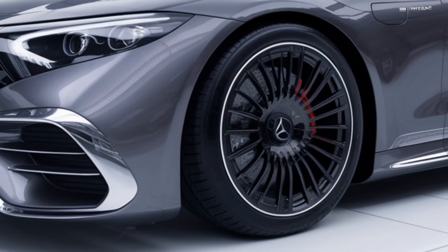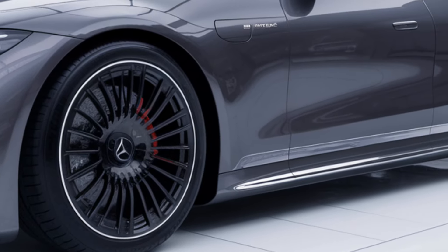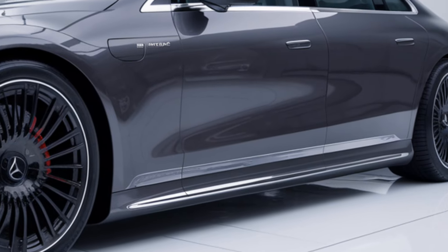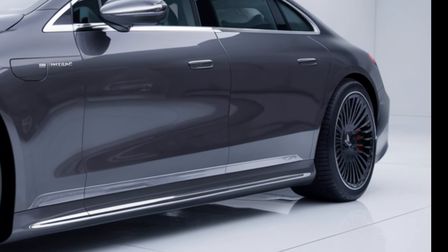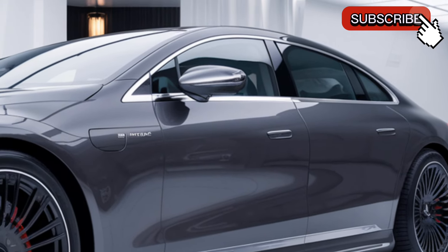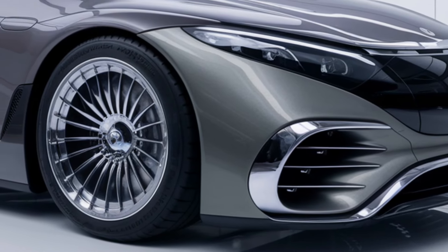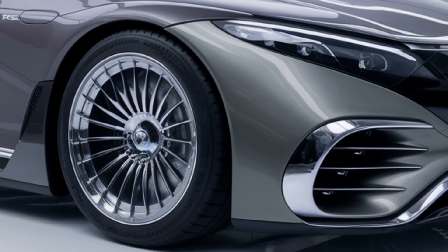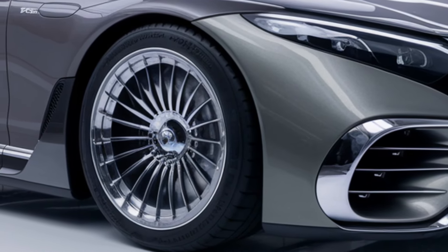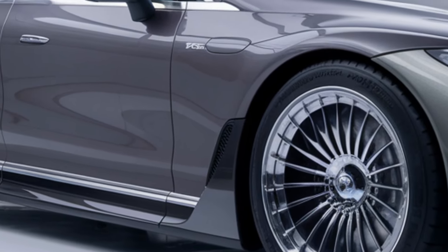In terms of performance, expected electric ranges vary by model, with the EQS offering over 400 miles per charge, while the EQE and EQB are projected at around 300 to 350 miles. The vehicles are equipped with advanced lithium-ion batteries capable of DC fast charging — the EQS charges from 10 to 80 percent in approximately 30 minutes.